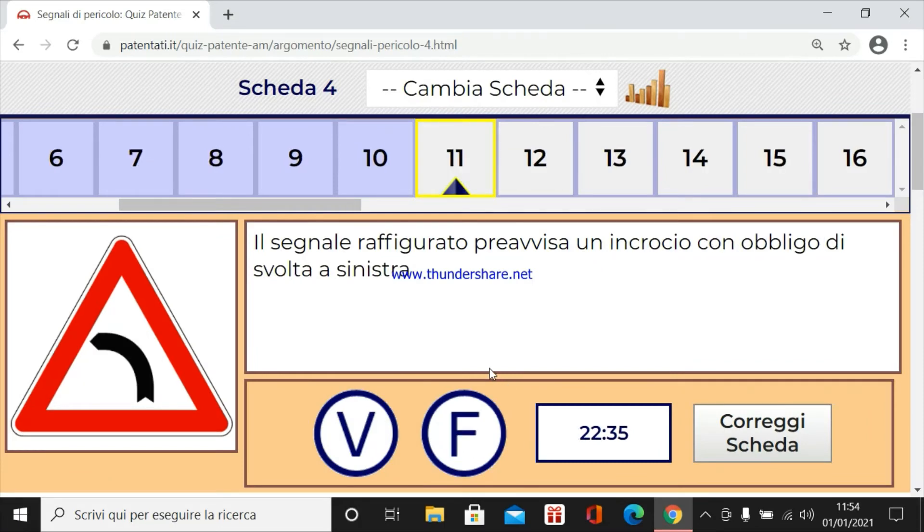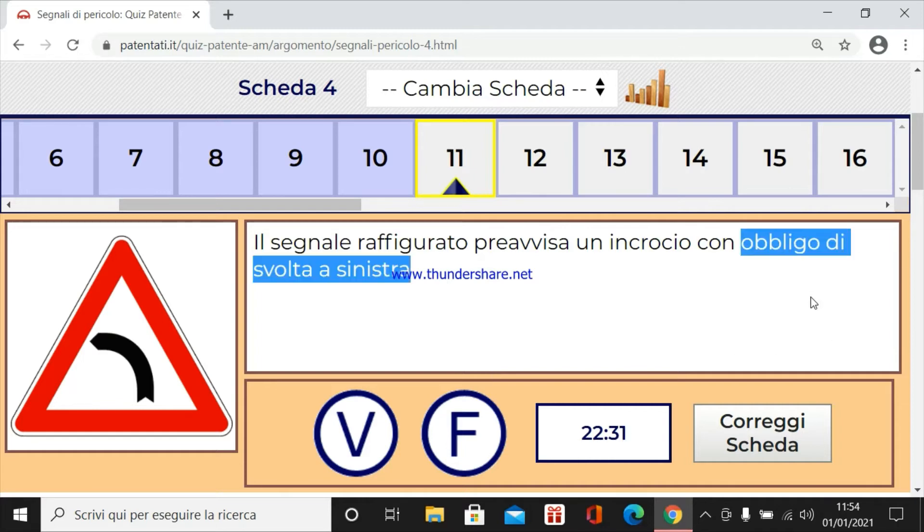Il segnale raffigurato prevista un incrocio con obbligo di svolta a sinistra. I segnali di pericolo non sono d'obbligo, prima cosa. Non sono di prescrizione, ma indicano il pericolo da adottare. Quindi il pericolo da presegnalare e adattamenti per evitare il pericolo. Quindi non è un obbligo di svolta a sinistra, è una curva pericolosa a sinistra.